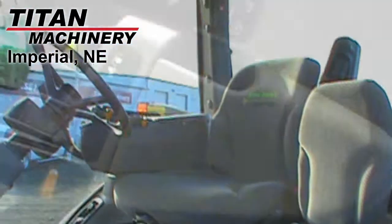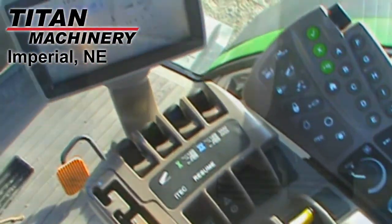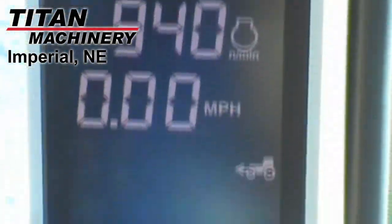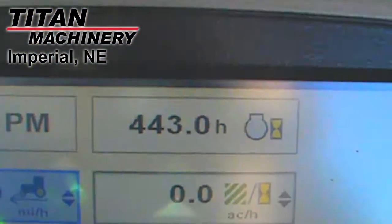Other features of this tractor include a power shift transmission, 16 forward speeds, differential lock, MFWD front axle drive, 360 degree HID lights, deluxe cab, air seat, passenger seat, Green Star 3 monitor, and it's auto guidance ready.